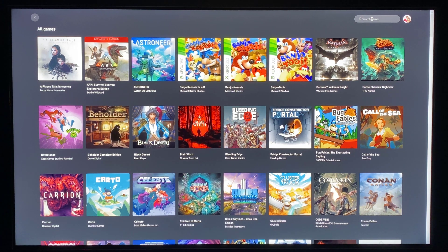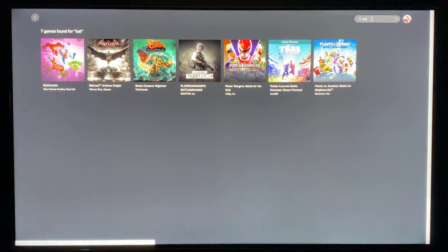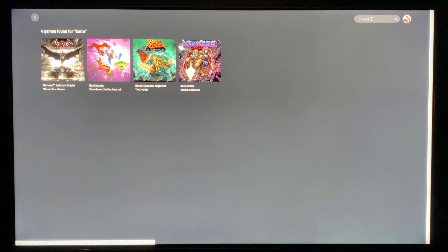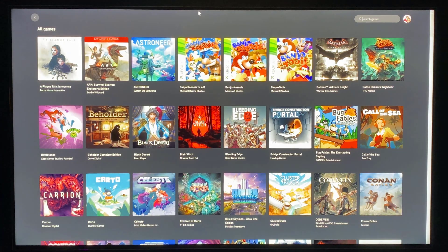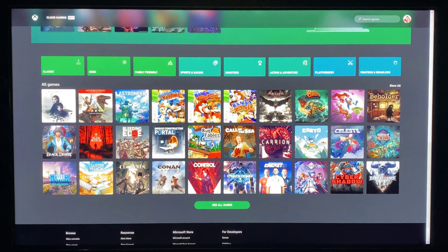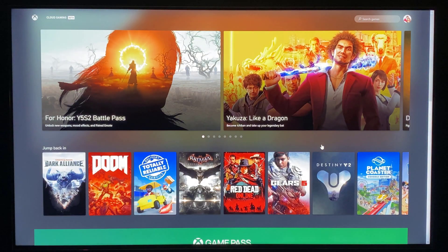There is a search feature, and it works really well. I always prefer searches that are filtered and give results as you type, rather than requiring you to type an entire phrase and hit Enter. Clearing the search brings you back to the main list.